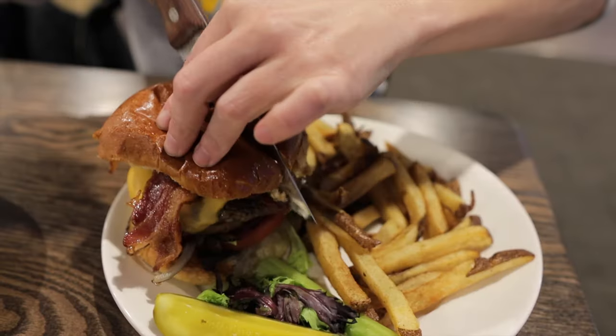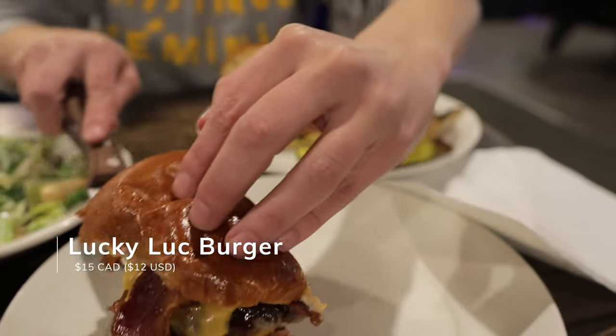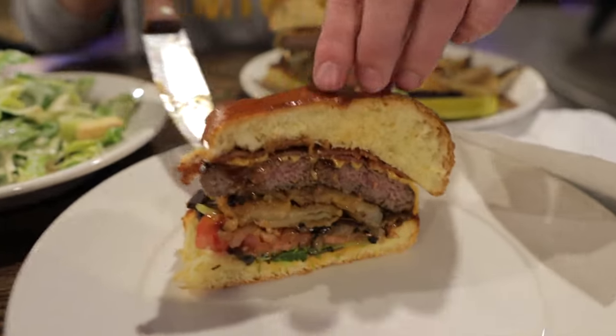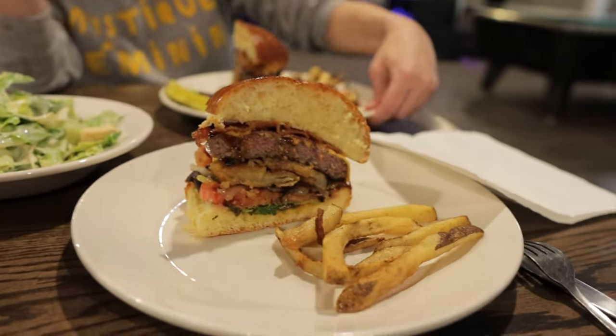After a day of outdoor fun, we beelined for Lucky Luke's in the St. Pierre Hotel and dove into one of their signature burgers. The burger was big and beautiful and a great way to warm up — one of the best burgers I've ever had.